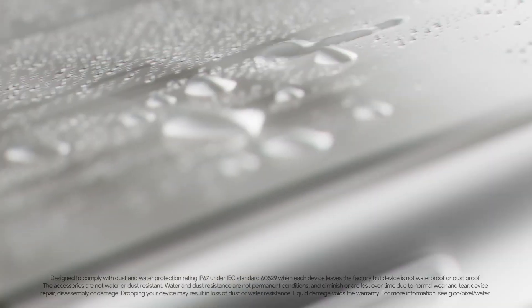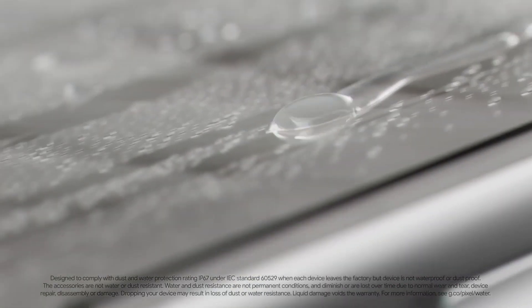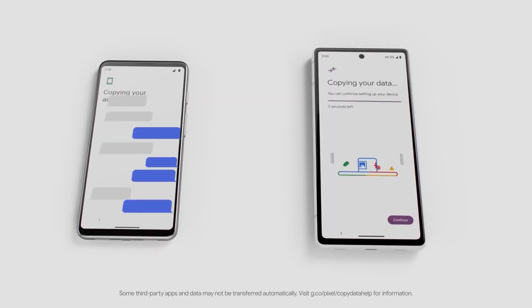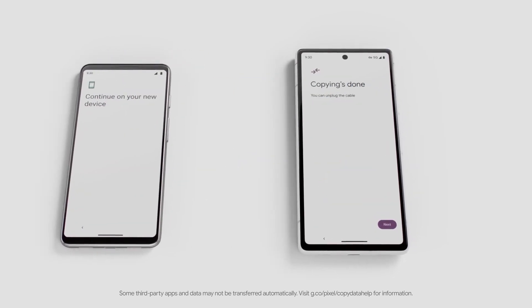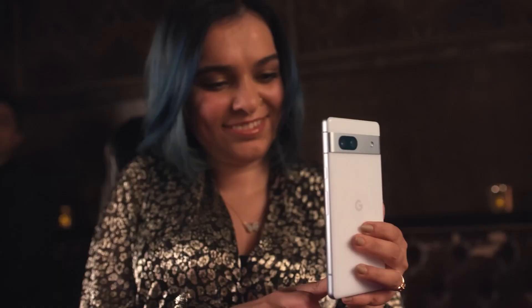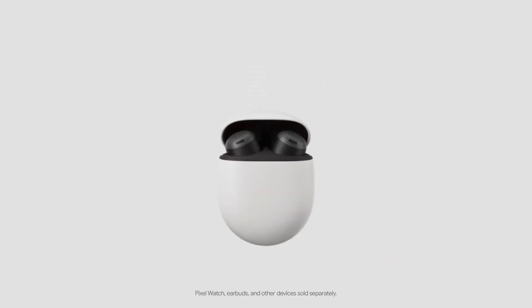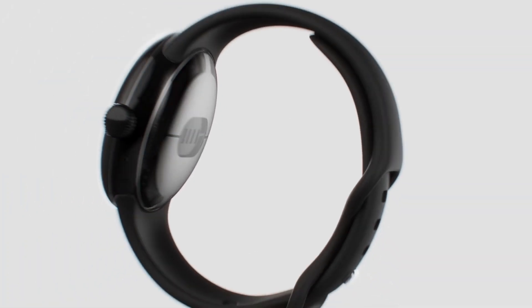Featuring scratch-resistant Gorilla Glass and IP67 water protection, Pixel 7a is beautifully designed to handle water and dust. Transfer all of your old phone's data wirelessly and seamlessly. Sync with the entire Google Pixel portfolio, featuring Google Pixel Buds, Pixel Watch, and more.